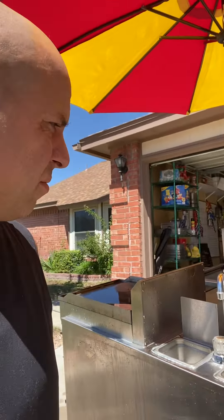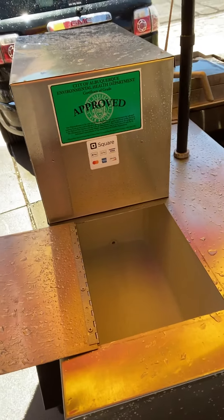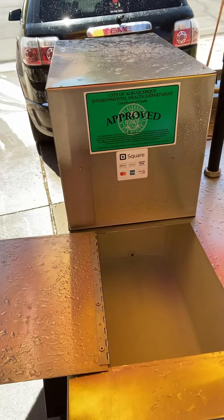I'm not sure if I ever talked about my cart, but I got it from Ben's Cards. It's the Cater Pro series and I went ahead and got every upgrade except for the cooler.